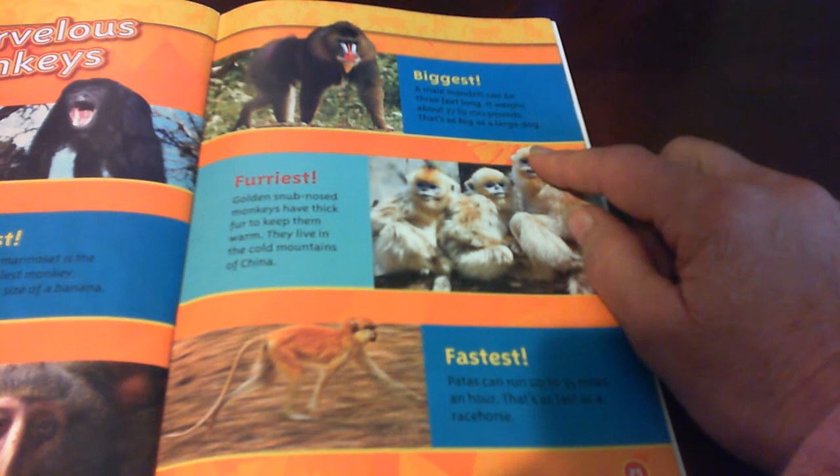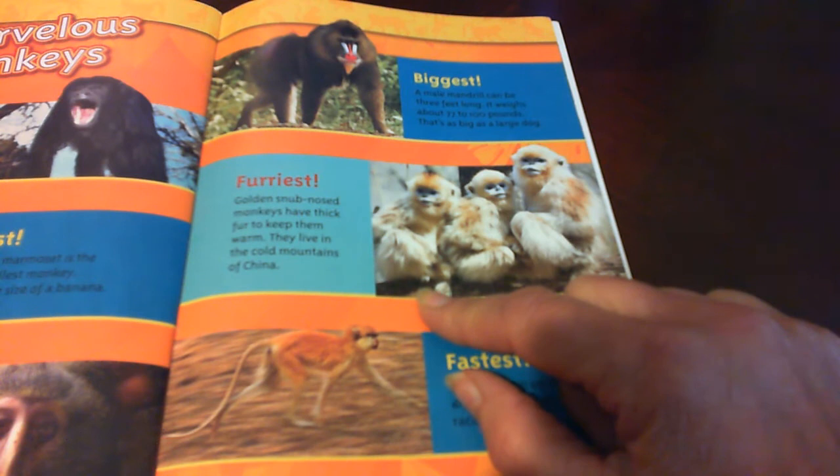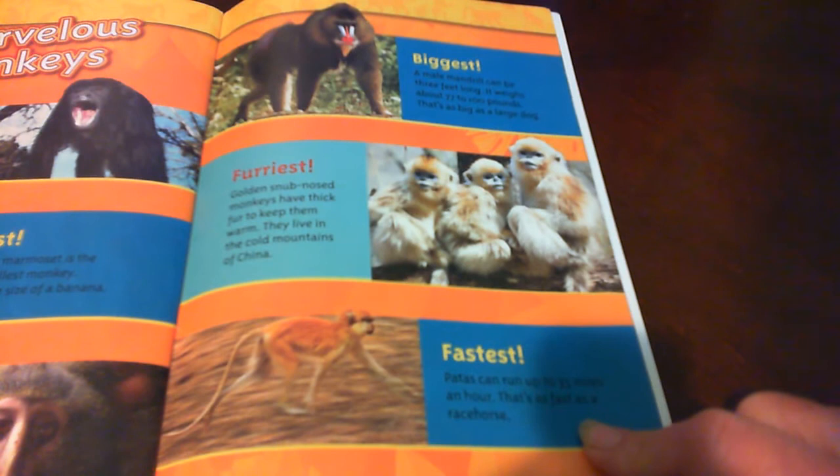That's as big as a large dog. The furriest: golden snub-nosed monkeys have thick fur to keep them warm. They live in the cold mountains of China. The fastest: patas monkeys can run up to 35 miles an hour. That's as fast as a race horse.